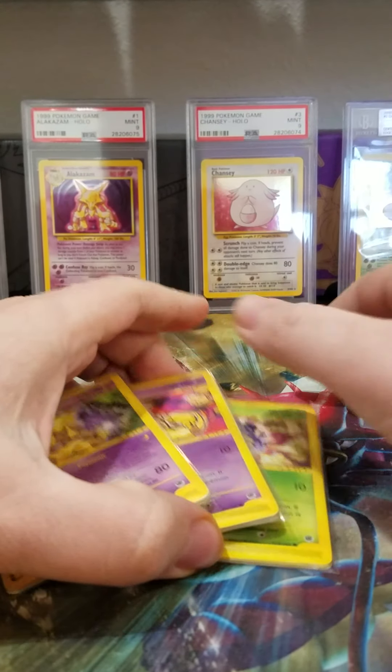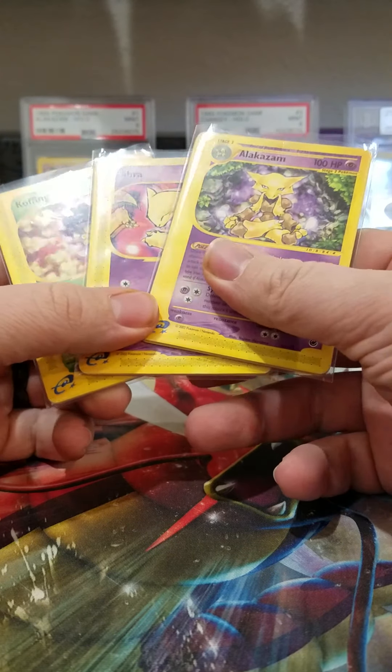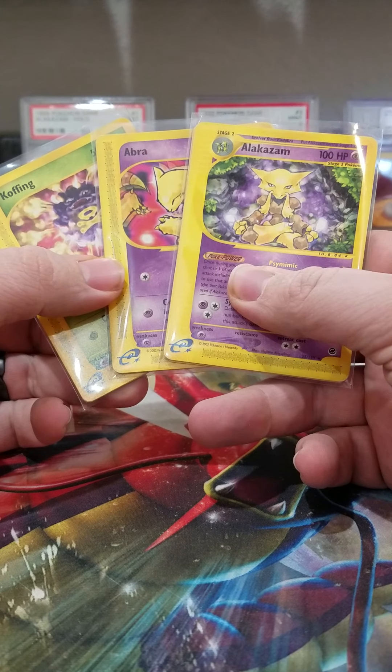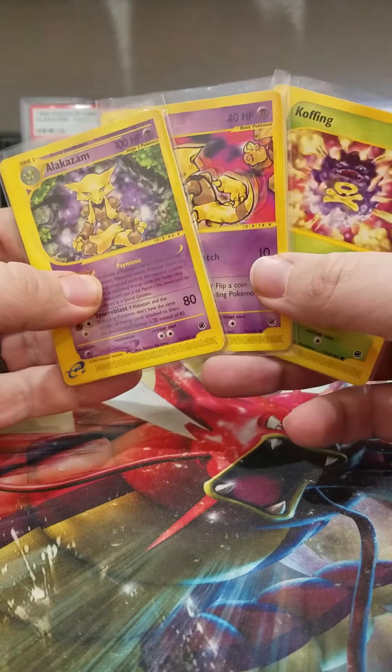Hey, it's Dustin with Bag Boy Breaks. Today is mail day and looks like we got some E-Series cards. This is from the Expedition base set. So I'm just gonna go through some of the cards we got today.